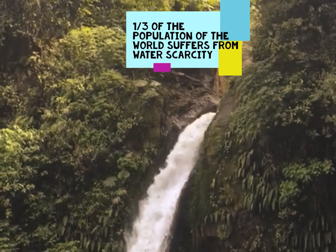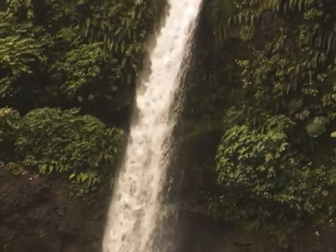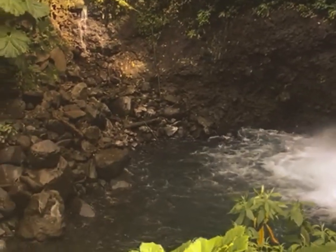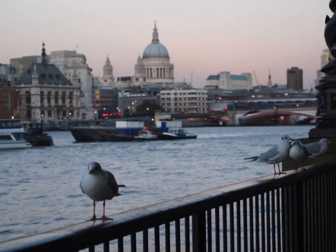Nearly a third of the population of the world suffers from water scarcity. UNESCO calculates that this number could increase to almost 6 billion by the year 2050 if we don't take action. Water is highly in demand in urban areas worldwide, and some regions are facing critical water crises. We need to think globally in terms of water, but act locally to reduce water scarcity.